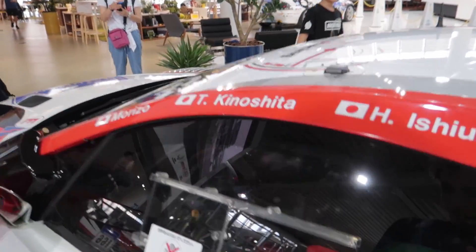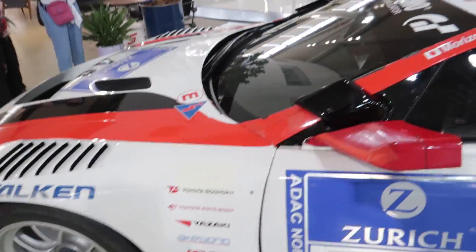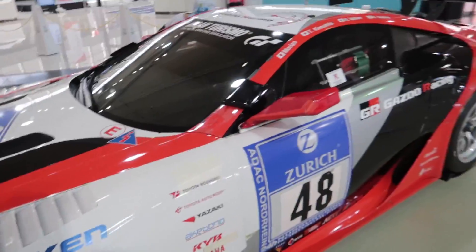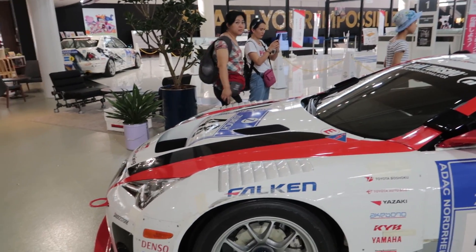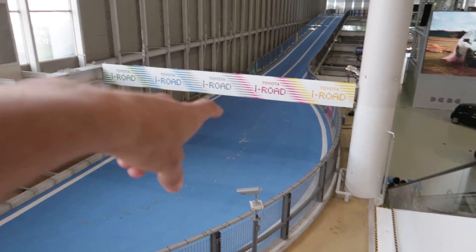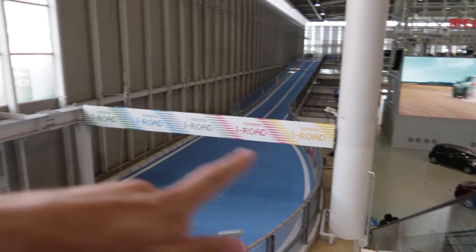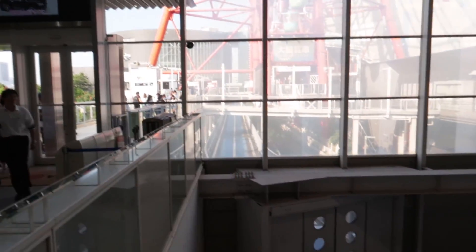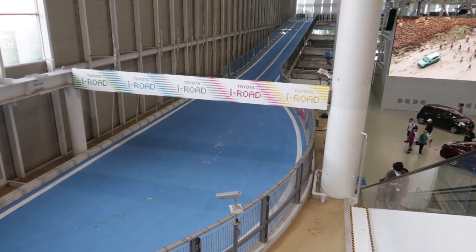Damn, this thing is nuts. I think this might be a GT3 car, just judging by what I see and the steering wheel and stuff - very similar to that NSX that the CEO of Up Garage put me in. This looks pretty cool. They have this thing called the Toyota iRoad that goes around inside the building and wraps around the outside. I wonder if people drive little electric go-karts on them - that's kind of what it looks like.